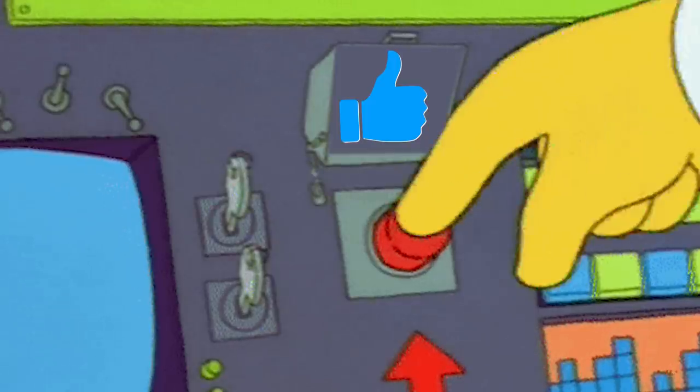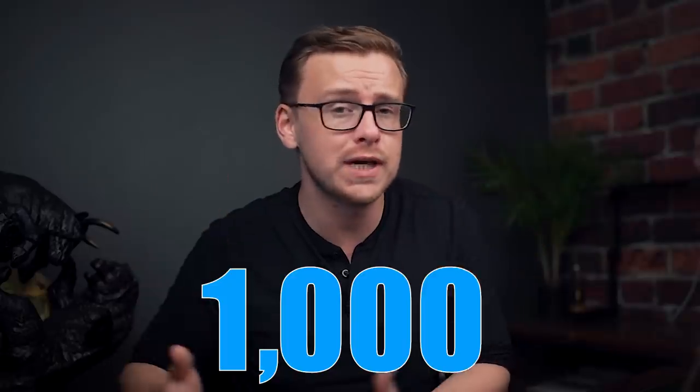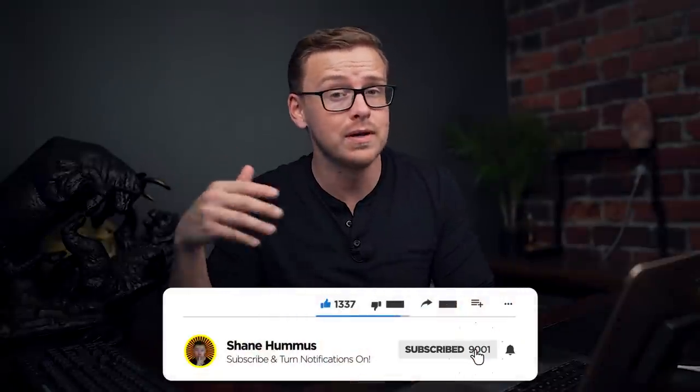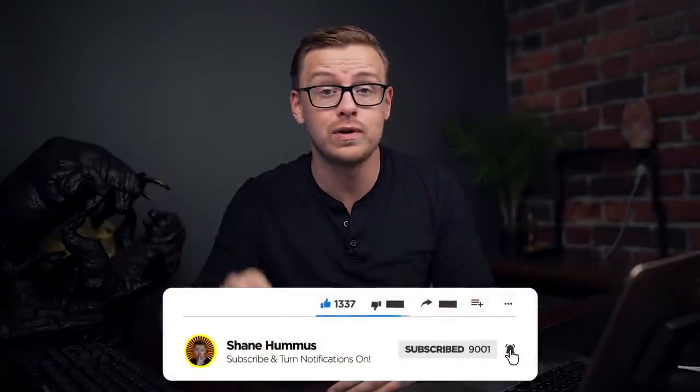This is going to be a pretty quick one, but before we do that make sure to gently tap the like button. We'll set a goal of 1,100 likes on this video, and also don't forget to hit that subscribe button if you haven't done it already and ring the notification bell.